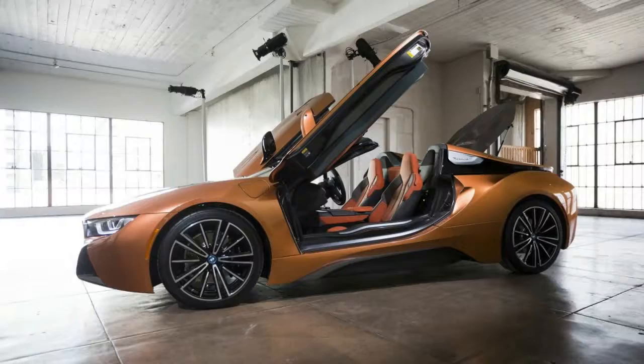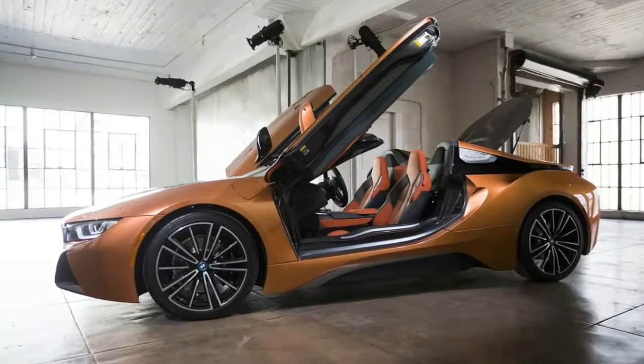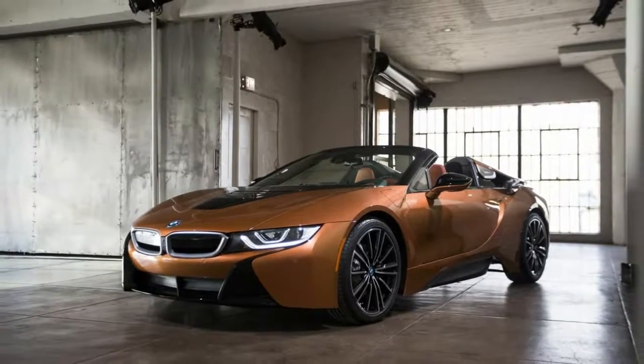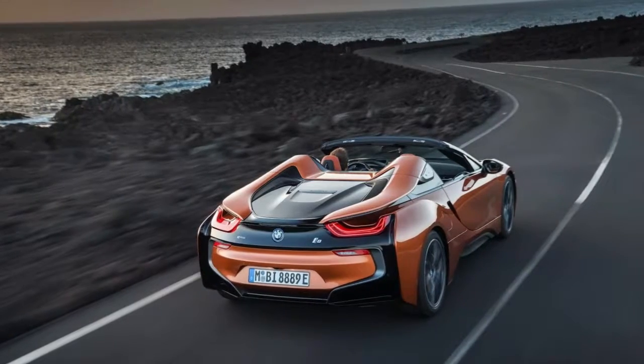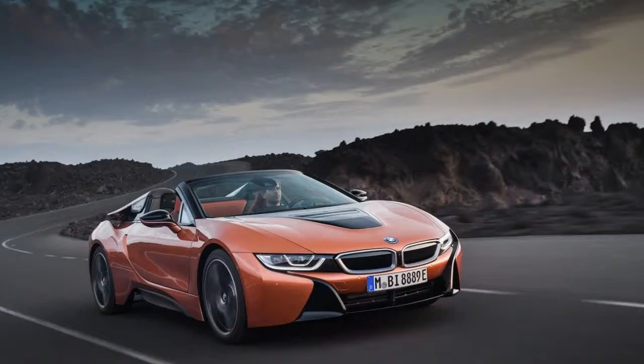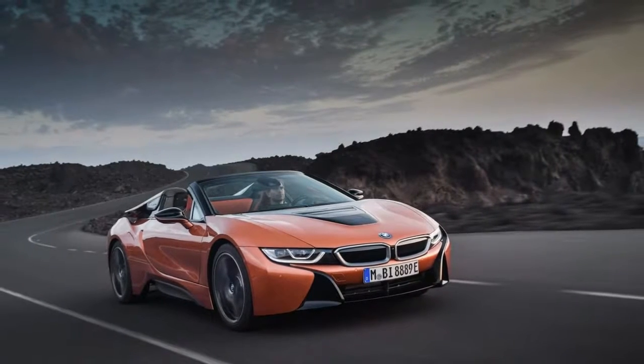BMW will open the order books for the new i8 Roadster this spring in the United States, with prices to be announced closer to that date, coinciding with the arrival of the updated i8 Coupe in the U.S. market. The revamped i8 Coupe is also on display at the 2018 NAIAS, where it made its world premiere, alongside the new X2 small crossover.